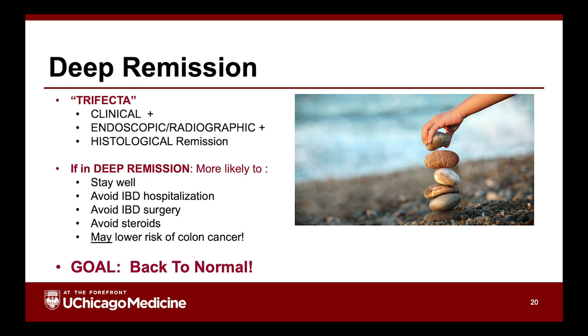So what does it mean to be in remission? Not only do you feel good, but people who are in what we call deep remission — feeling fine and scope or radiograph looks fine, perhaps even histologically — are far more likely to stay well, avoid hospitalization, avoid surgery, avoid needing steroids again, and possibly be at lower risk of colon cancer. Our goal is to get you back to normal: clinical, endoscopic, histologic, and radiographic remission. It is obtainable in many people.